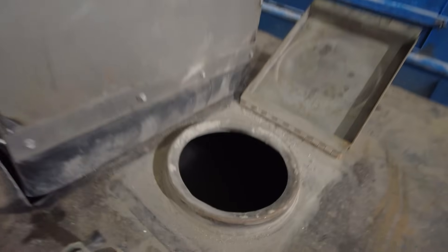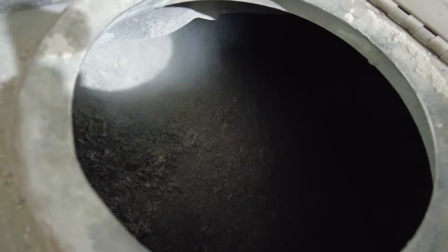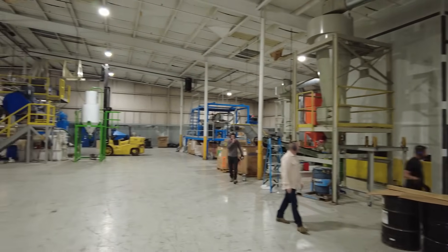As an urban miner, we have the relationships to secure the material. We bring it into our shredding facility where we can process over a ton an hour through the shredding and sampling process.